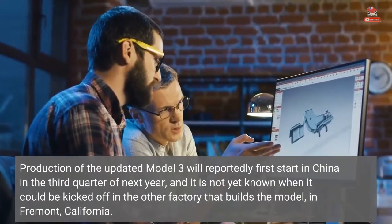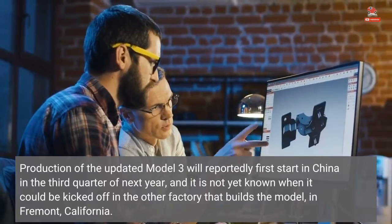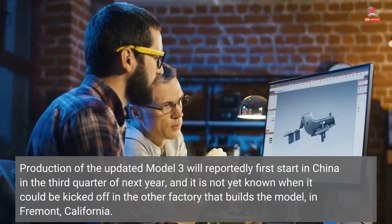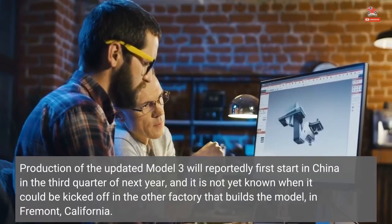Production of the updated Model 3 will reportedly first start in China in the third quarter of next year, and it is not yet known when it could be kicked off in the other factory that builds the Model 3, in Fremont, California.